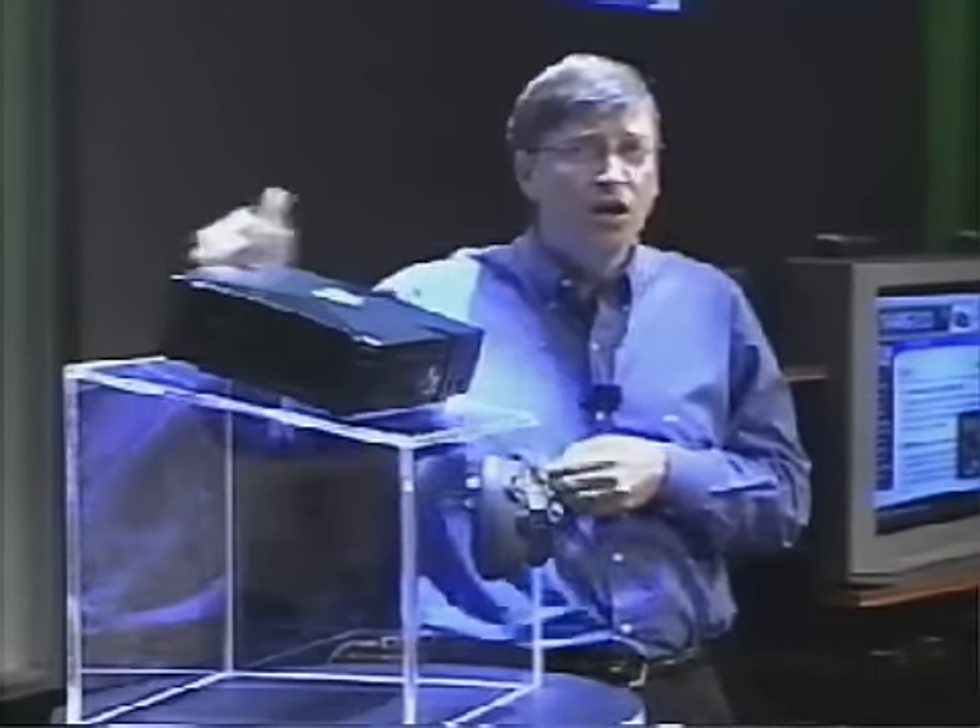This box includes a rumble capability, so as you're sitting there holding it, you're feeling what's going on — that explosion, that crash, that intensity actually comes through the controller itself. This is a totally digital device. Off the back, we've got the digital connector that goes out to the TV. We support HDTV or all the other connections you've got. The resolution here is really unbelievable. Not everybody will have an HDTV, but this thing is ready for them when they get it.